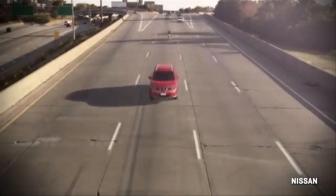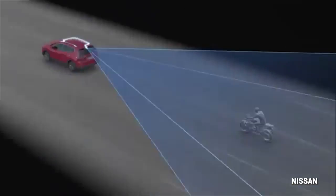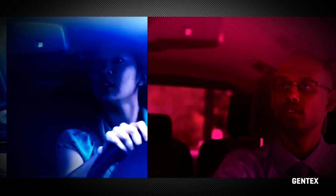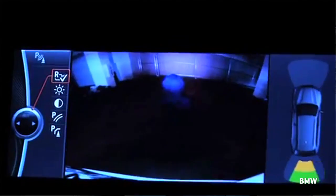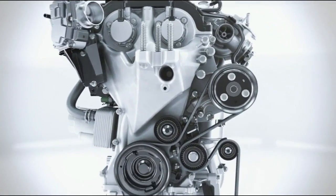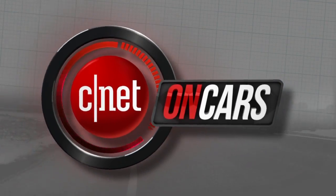The future? Rear view mirrors that are actually rear camera displays, such as what Nissan is developing, that virtually erases the pillars, rear seats, and even backseat passengers from your view. Bottom line: it really pays to double-check what's behind you before you back up, and to make sure there's a rear camera in your next car. Coming up, variable valve timing — it's a big deal and we demystify it when CNET on Cars rolls on.